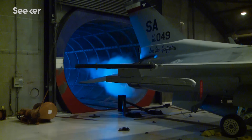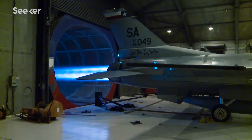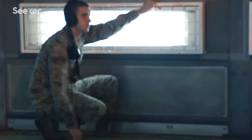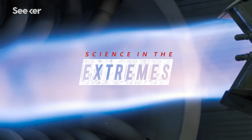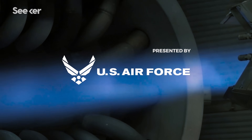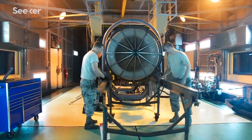This is an Air Force hush house, yet despite its name, it's anything but quiet. Noise is a big problem — your ears can't take it, and you can feel it in your chest. Here in the hush house, aerospace propulsion technicians like Michael Smith have the important job of testing jet engines.